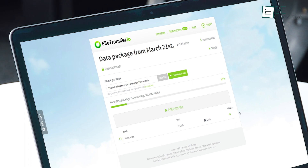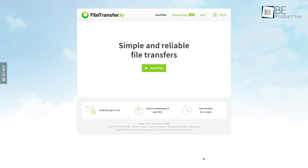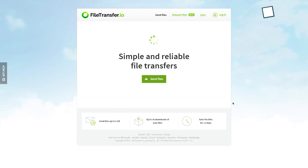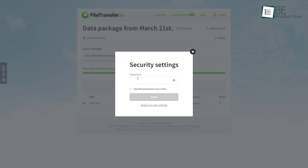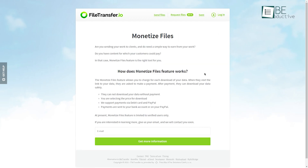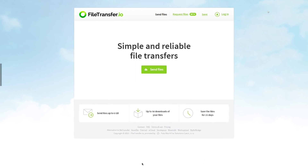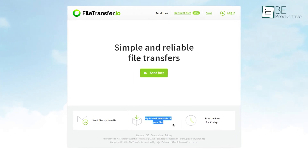File Transfer.io is yet another free file sharing website that's simple and reliable. Unlike the other options in this list, it doesn't show any unnecessary information on its website. You can send your files in two ways, including email or a shareable link. You can also add a password for security enhancement. But the feature that stands out the most is monetized files, where you can charge money for each download. File Transfer.io lets you send files up to 6GB in one go with a maximum of 50 downloads.